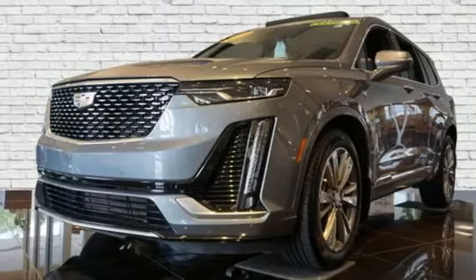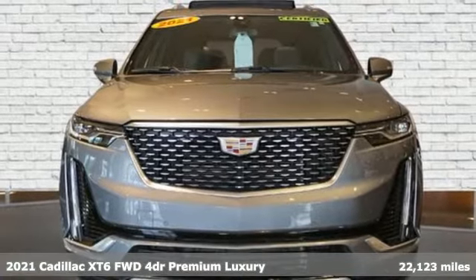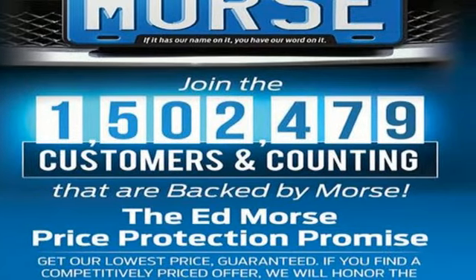It's a certified 2021 Cadillac XT6, the perfect vehicle for a luxurious escape, for a power move, for your family. It comes nicely equipped with features you'll love.